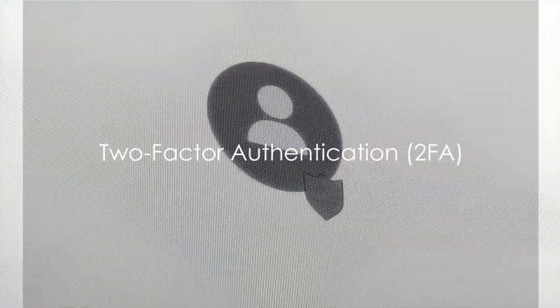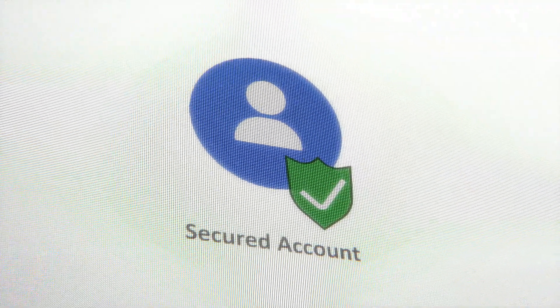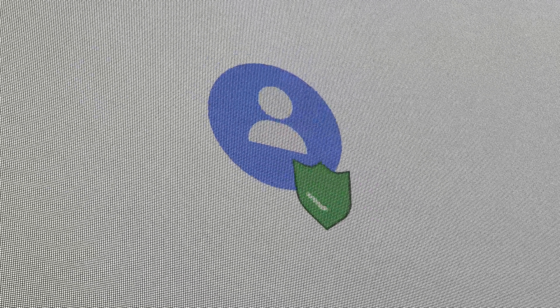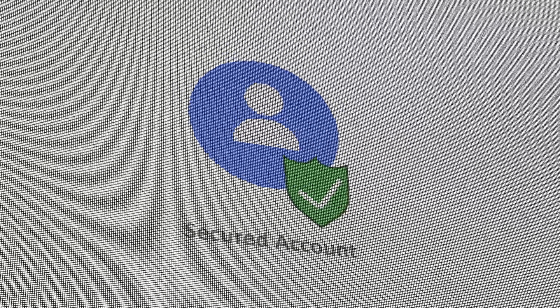Next, let's talk about Two-Factor Authentication, or 2FA. Still in the Security and Login Settings, you'll find a section dedicated to 2FA. By enabling this feature, you add an extra layer of security to your account.